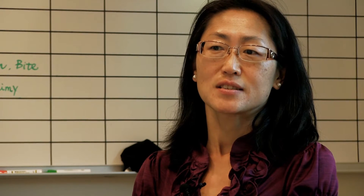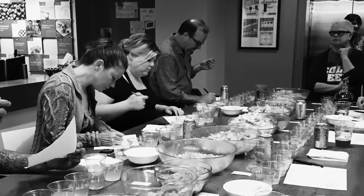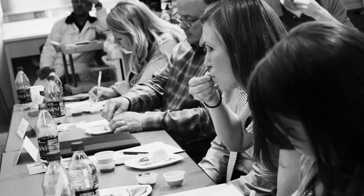Initially, this sensory analysis started from the food and beverage industry because they need to describe a certain flavor or taste for their product.